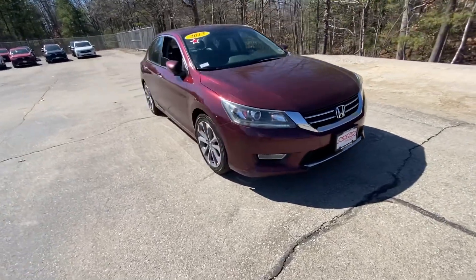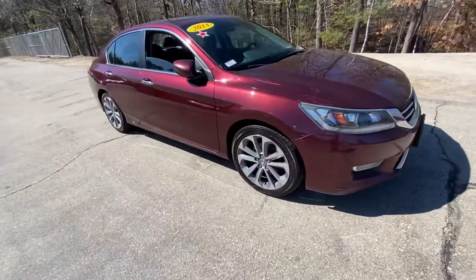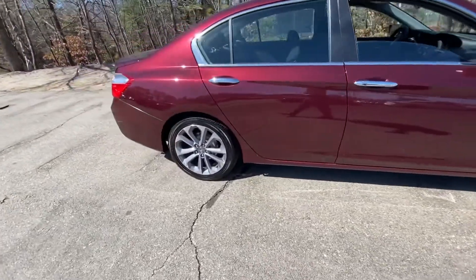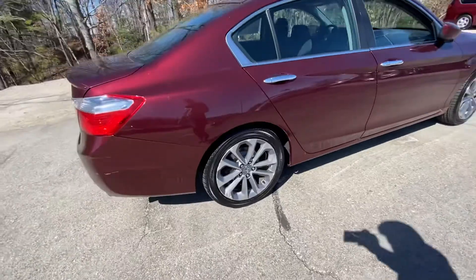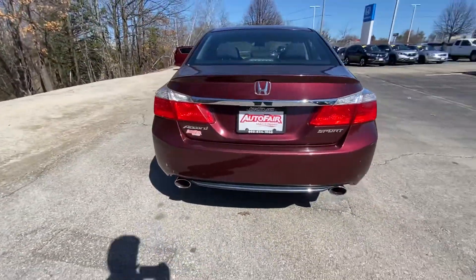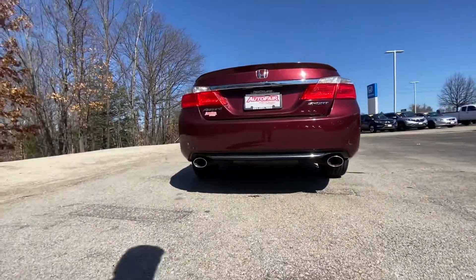Good afternoon, Cory. My name is Noah from AutoFair Honda, coming to you today with the 2013 Honda Accord. This is in the Basque Red Pearl — absolutely beautiful color. It does have machine-cut alloy wheels all the way around as well. This is the Sport trim, as you can tell, and it has a dual chrome exhaust on it.